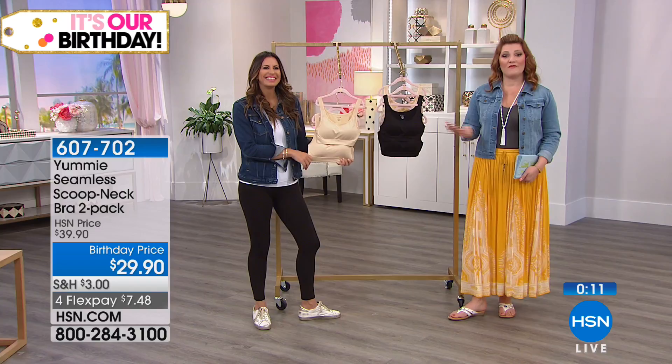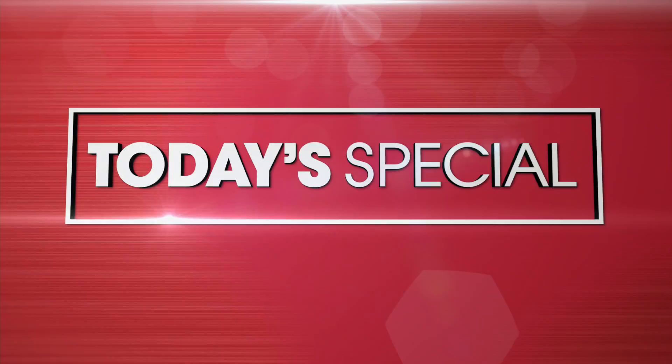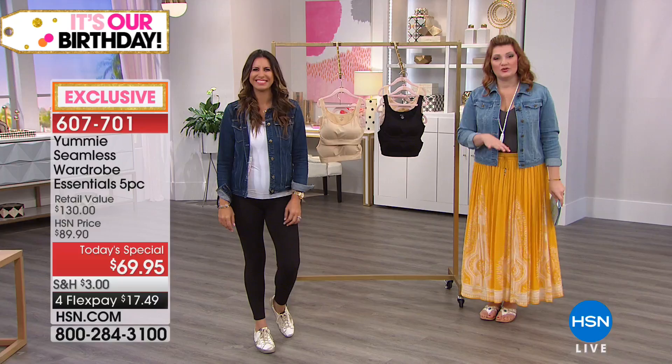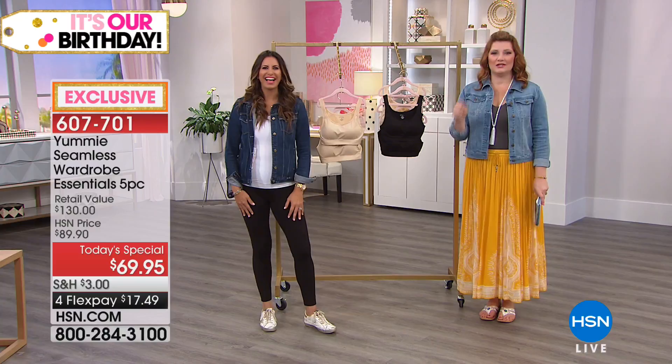Almost 8,000 already spoken for on the Today Special. You get two tanks — which sell for $58, nearly the price of the entire five-piece set — plus the high-waist thigh shaper, shorty, and brief. Maria will be back at 3 p.m. So if you're tuning in on your lunch break and missed the full presentation, tune back in at 3. Stay tuned — Soft and Cozy is coming up next.